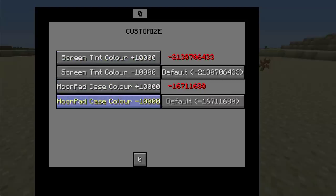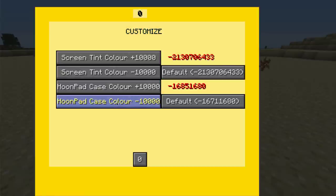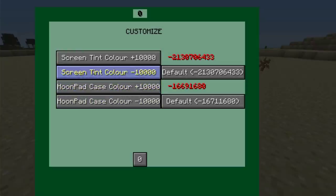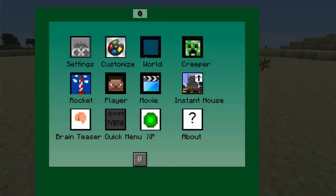Let's try customize. We can customize our hoon pad — change the case color. Let's get a nice green, the same color as my eyes. Screen tint color — we can put a little gradient on it, like a blue. That looks really nice. We've got world options — we can turn rain on, but we're in the desert so it'll just get cloudy. We can toggle it off, make it daytime or nighttime.